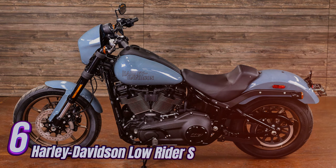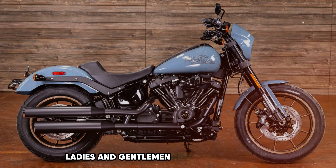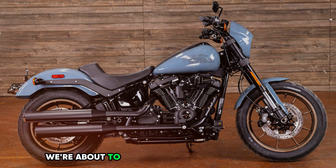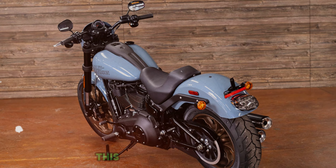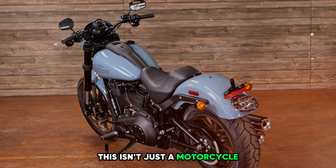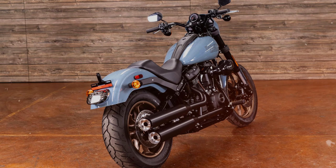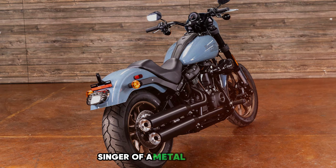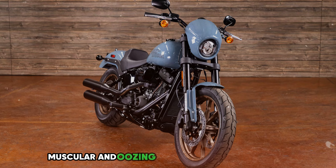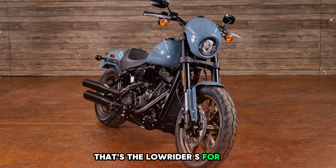Number 6: Harley-Davidson Lowrider S. Ladies and gentlemen, rev up your engines because we're about to dive into the world of the Harley-Davidson Lowrider S. This isn't just a motorcycle; it's a two-wheeled rock star that's ready to steal the show. Imagine a bike that looks like it could be the lead singer of a metal band — sleek, muscular, and oozing attitude from every angle. That's the Lowrider S for you.